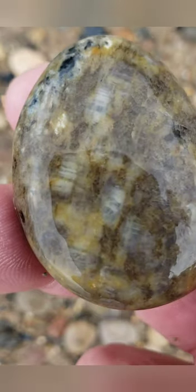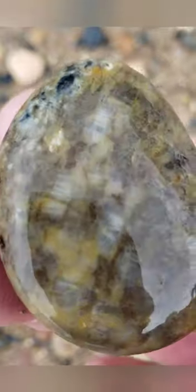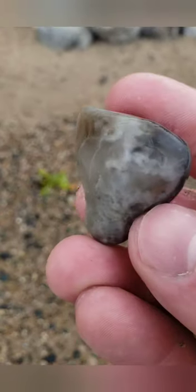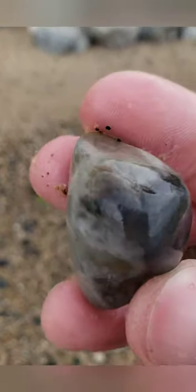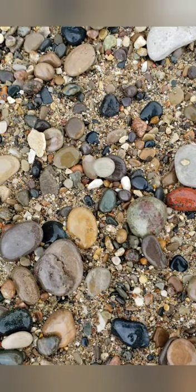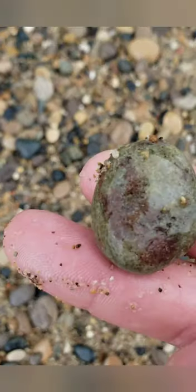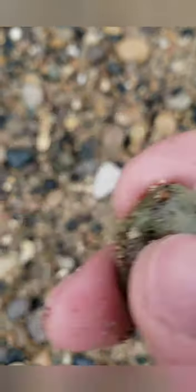Looks like it could be a fossil. This is a pretty cool smoky looking rock. Check that out — this looks purple and greenish from here. Nice.